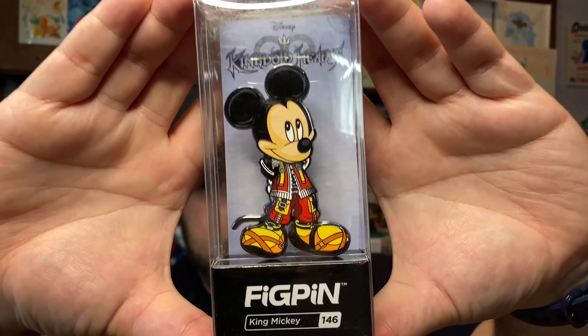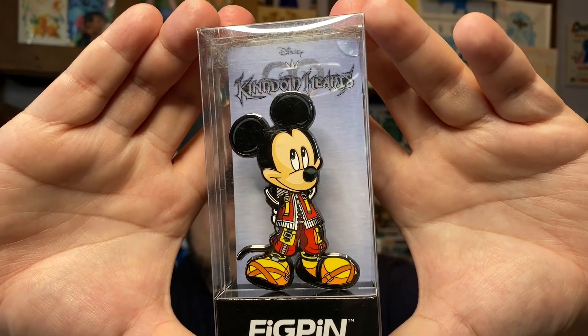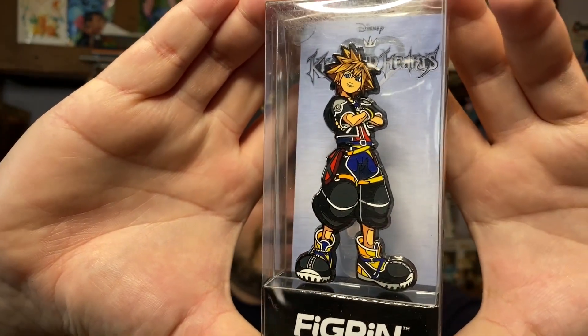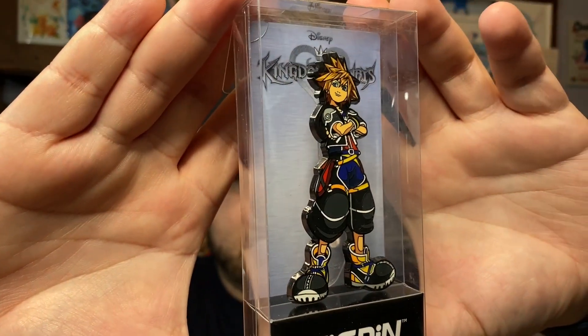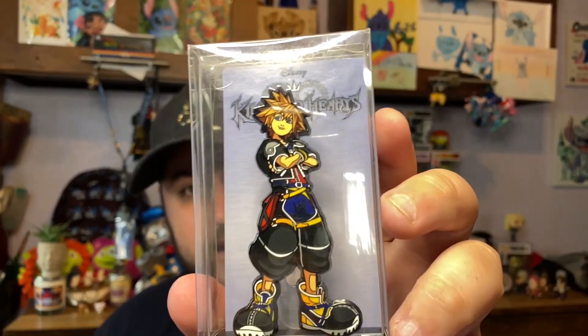We have King Mickey, looking kind of shy for a king. Kingdom Hearts is a mix between Disney and Final Fantasy, so you get a lot of that gameplay feel and I just love it. Then finally the main character, Sora. He's not a Disney character per se, and not necessarily part of the Final Fantasy team either — he is his own character from the Kingdom Hearts series. Love, love, love Sora.